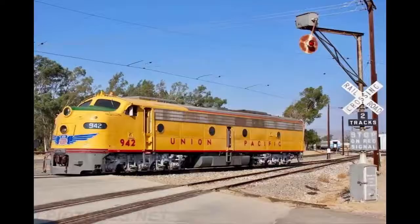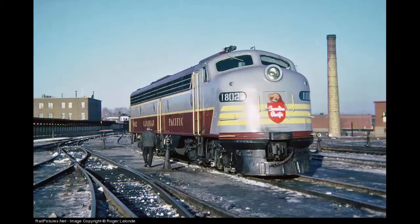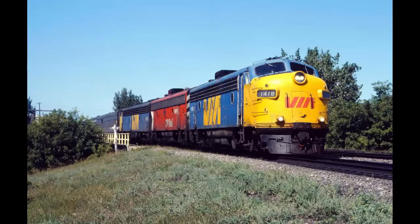The units were specifically designed for passenger service, although with the exception of Conrail in the 1970s. There were 447 units built for various companies in the United States, including Union Pacific, Santa Fe, and the Illinois Central, just to name a few. But there were only 2 engines built for Canada. The railroad in question is the Canadian Pacific.